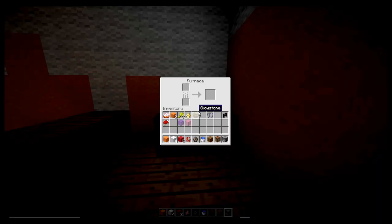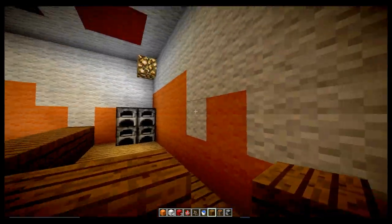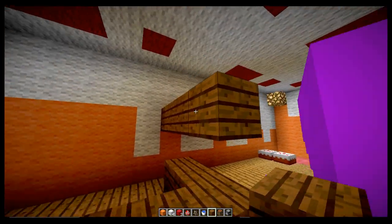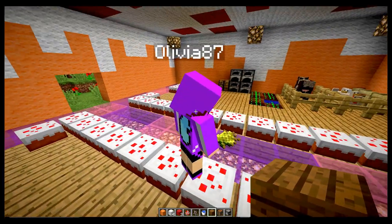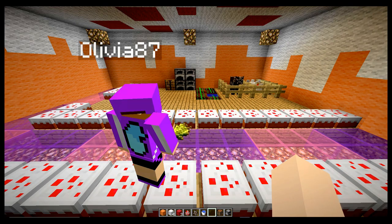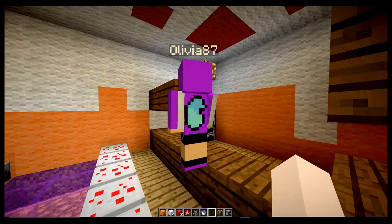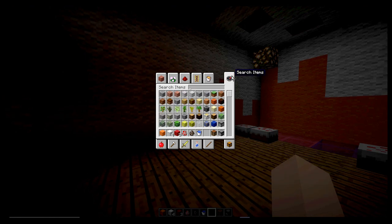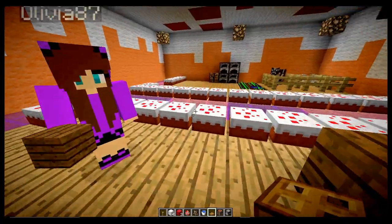Then we can put this here. Olivia, can you do the rest for me? I'll give it to you. I don't know how to place — oh, that's how you place. I'm going to get the trap door. OK, so I got a trap door. Let's brighten this place up a little.